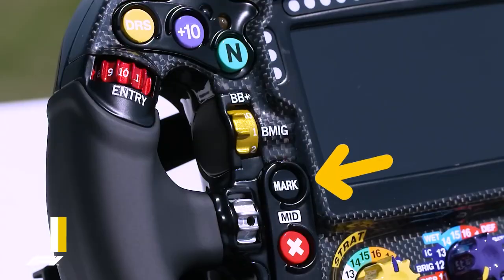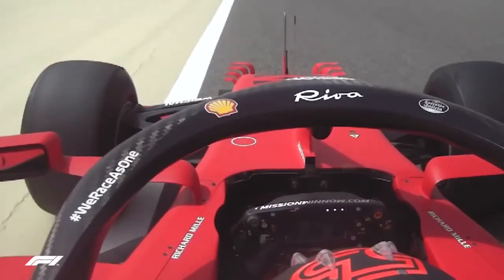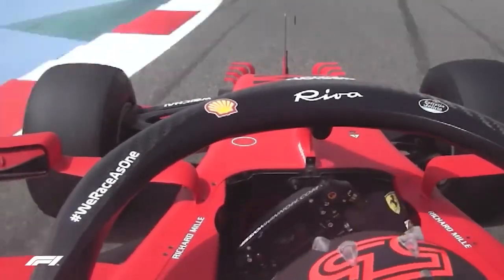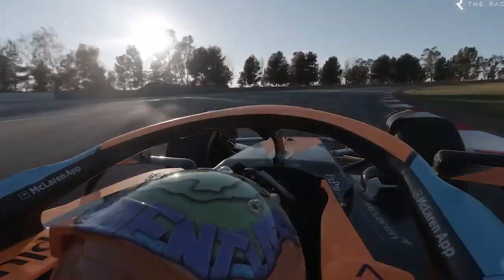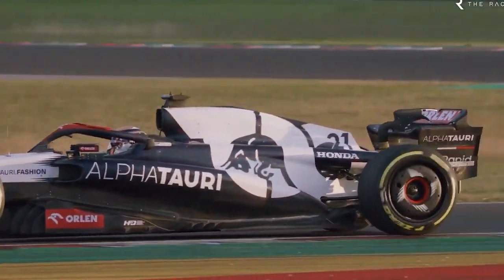Next up, we have the Mark button. Drivers can mark specific points on the car's telemetry recording when encountering issues on the track. This information is valuable for post-race discussions with the engineers, to focus and concentrate on the issues they might have seen on the recordings to get the best performance out of the car.